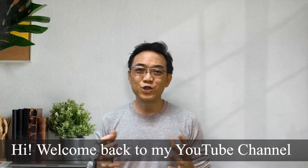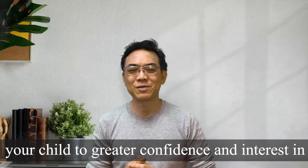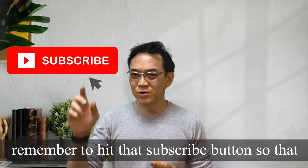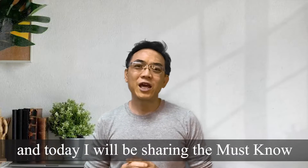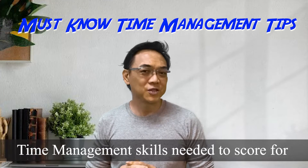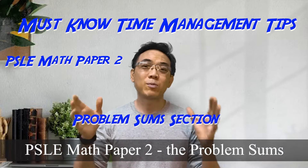Hi, welcome back to my YouTube channel dedicated to helping parents like you guide your child to greater confidence and interest in maths. If you have yet to subscribe to my channel, remember to hit that subscribe button so that you do not miss another episode. I'm Benjamin and today I'll be sharing the must-know time management skills needed to score for PSLE Math paper 2, the problem sums section.